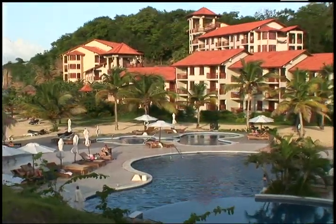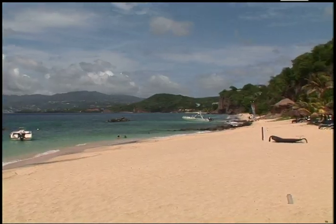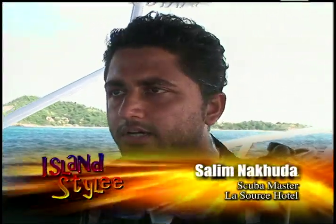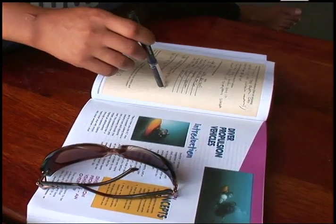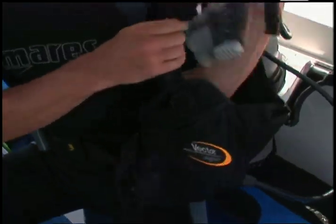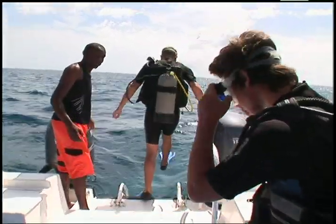If you're staying at Le Source Resort, one dive per day is included in your package, and an expert dive crew offers instruction for all levels. The programs we offer range from Discover Scuba Diving all the way up to Divemaster. Someone can come in and complete their open water scuba diver course, advanced open water, and more — we are PADI certified and offer all the PADI courses.